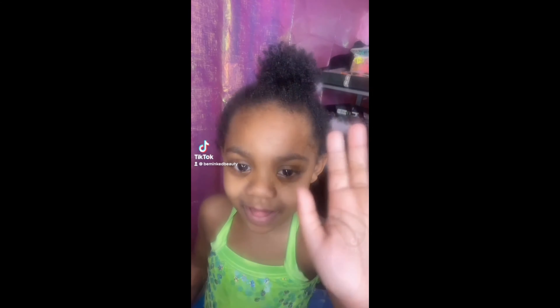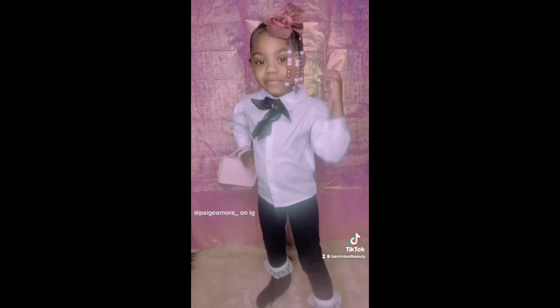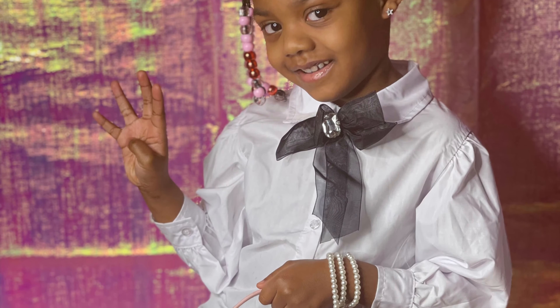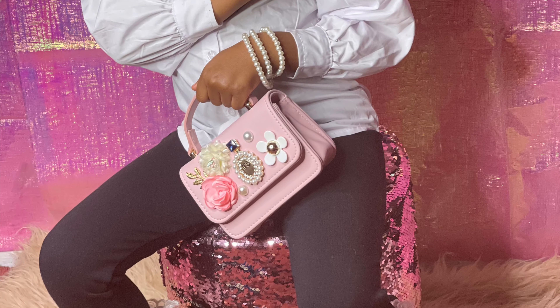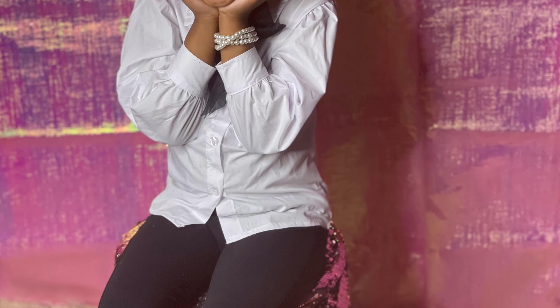Meet Miss Page Amora, my beautiful four-year-old whom I love so much! You guys can follow her on Instagram at page_amora and on Facebook at Page Amora. She is definitely a diva and is serving these looks — she loves to model!